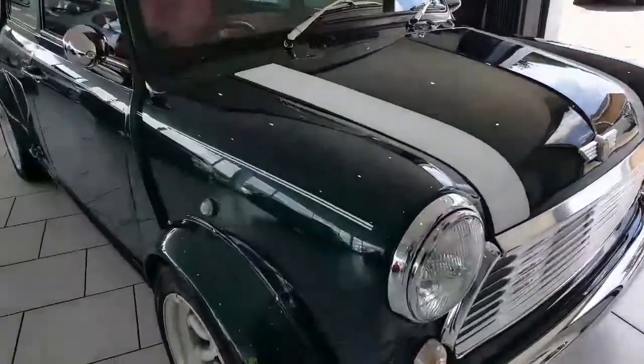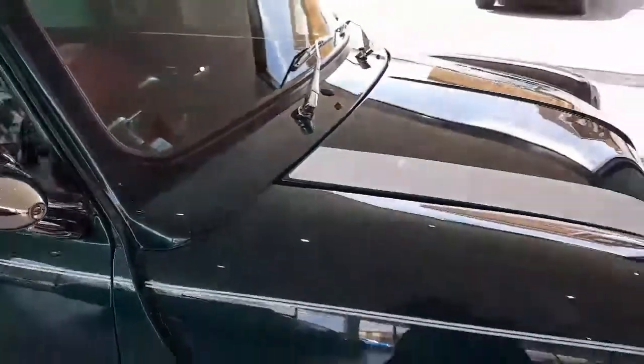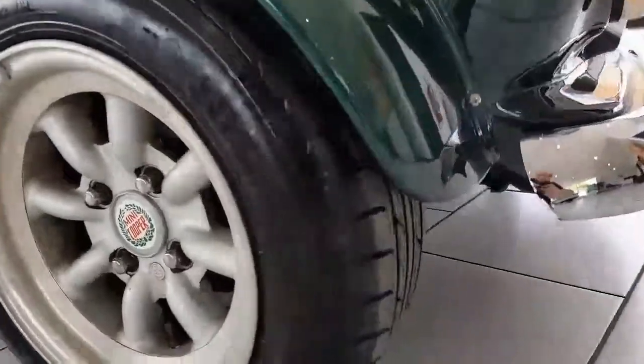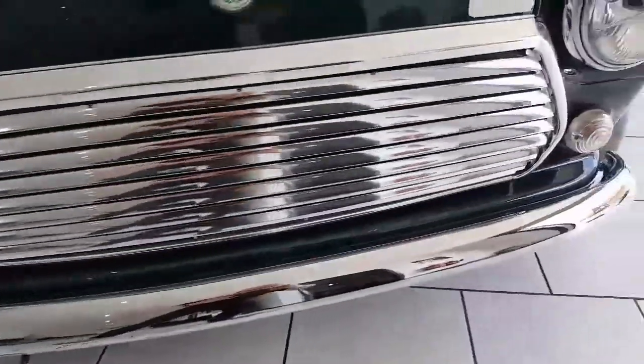Being Japanese imports, these Minis come in fantastic condition — there's no rust in the usual Mini areas. This one has the 12-inch deep dish Mini light alloy wheels with brand new tyres fitted all round. All the chrome work on this car is in fantastic condition.